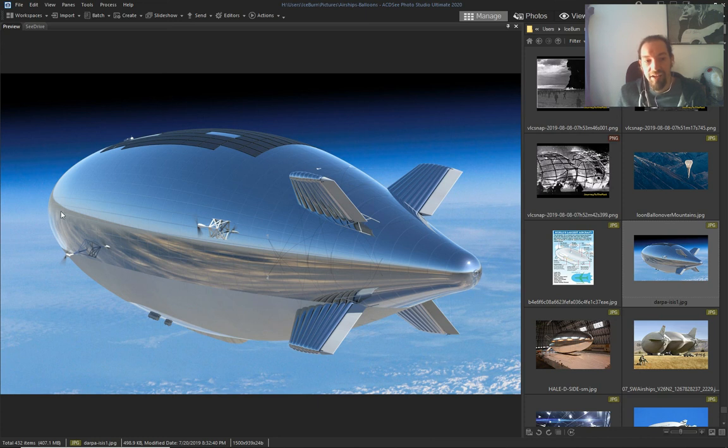They can put this up in the sky and it can stay there for years collecting data.